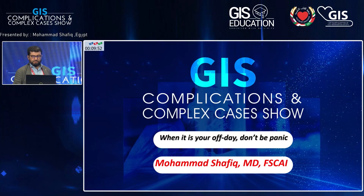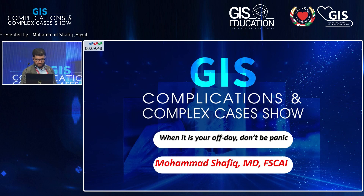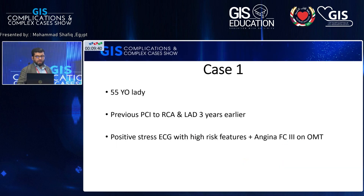First of all, I would like to thank you very much for this great invitation. This is a very complicated or bad luck that happened with me twice in my life. Both were three years ago at the same month. We will go through two cases in this presentation.